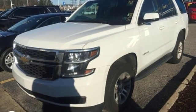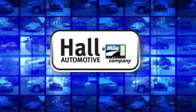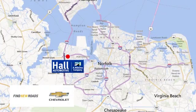Hurry in today and see it for yourself. Hall Automotive — more cars, great people. Hall Chevrolet Chesapeake, a MileOne company, is minutes off I-264 or I-664. Easy to get to from all of Hampton Roads.